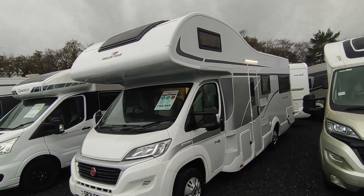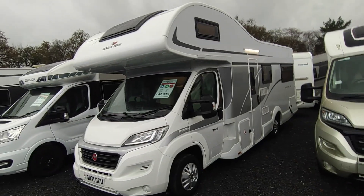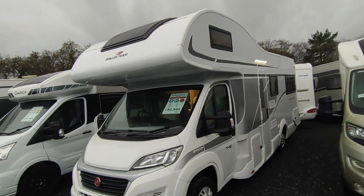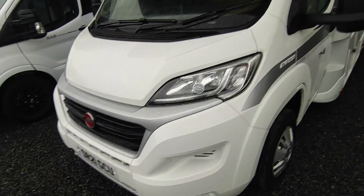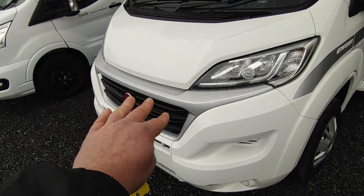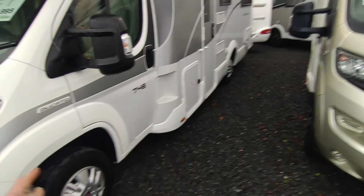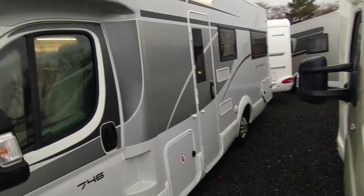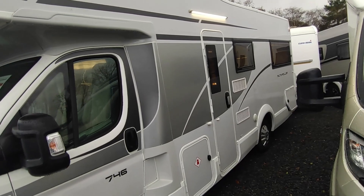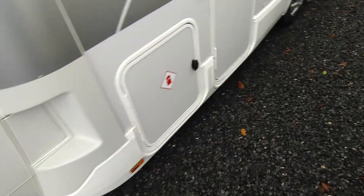It's a lovely looking van — it's got GRP sides in a very light grey colour with bright white accents. You've got a big overcab bed with a big panoramic window in it, the smart Fiat Ducato front end with silver style packs, a high gloss black grille and silver accents. 15-inch wheels and wheel trims that actually look all right — you can stick some alloys on if you want. We've got a king-size overcab bed, front dinette that makes a double, and a big end lounge. At three and a half tonnes there's not many vans that offer this much space and modernity.